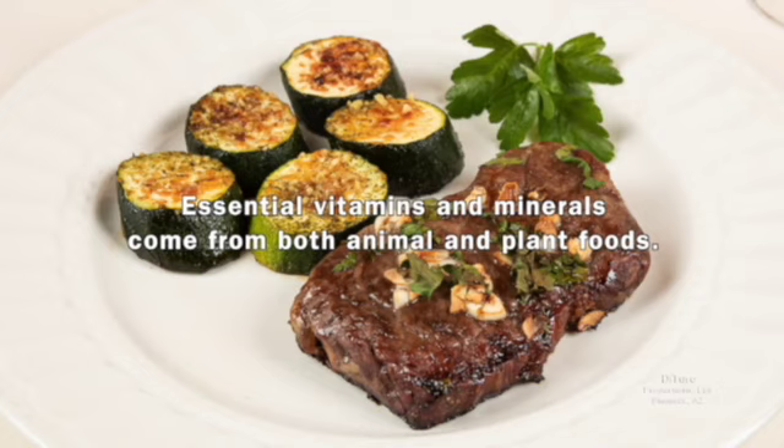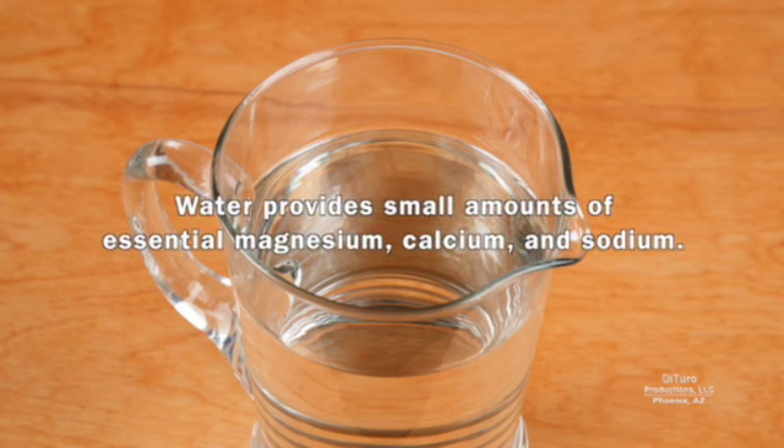Essential vitamins and minerals come from both animal and plant foods. Even water provides small amounts of essential magnesium, calcium, and sodium.